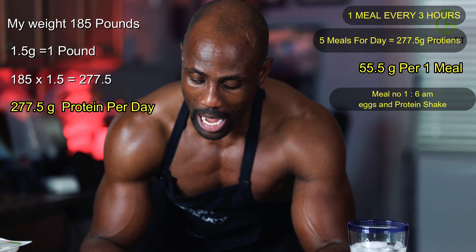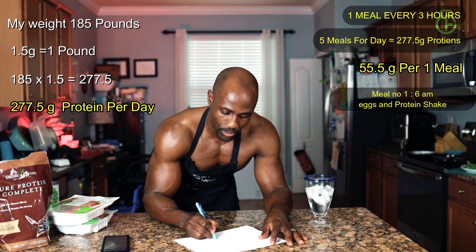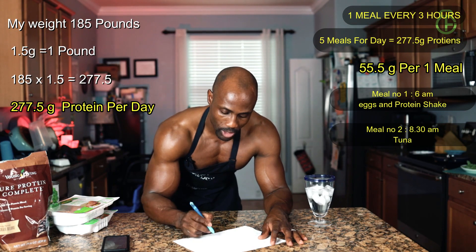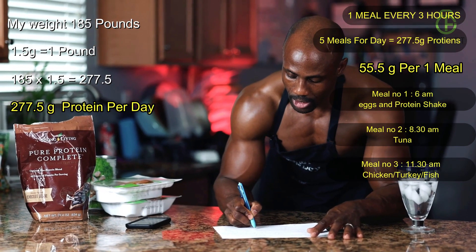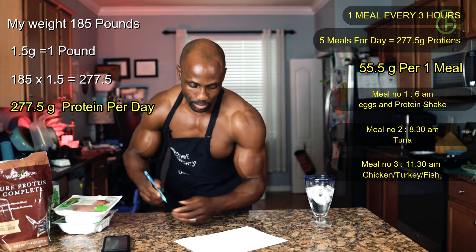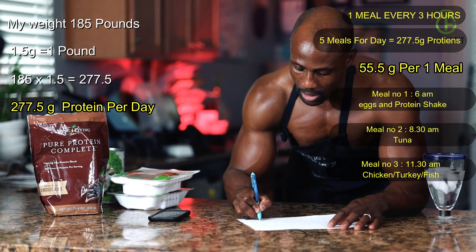Two and a half to three hours later, that would be meal number two — so 8:30 a.m. I can do my tuna. Easy peasy. Then by 11:30 a.m. — lunch — I can do chicken breast, turkey, or fish. I'm going to put chicken breast for that meal.